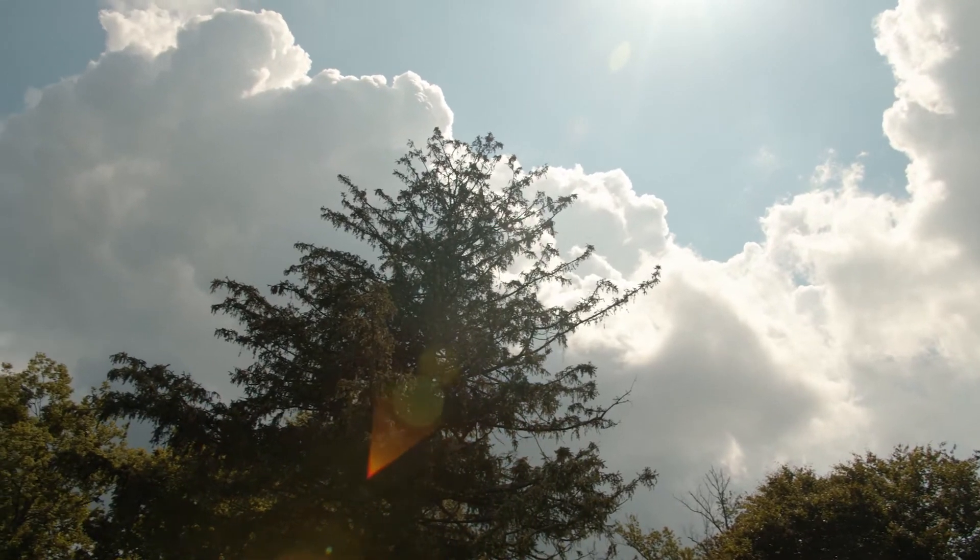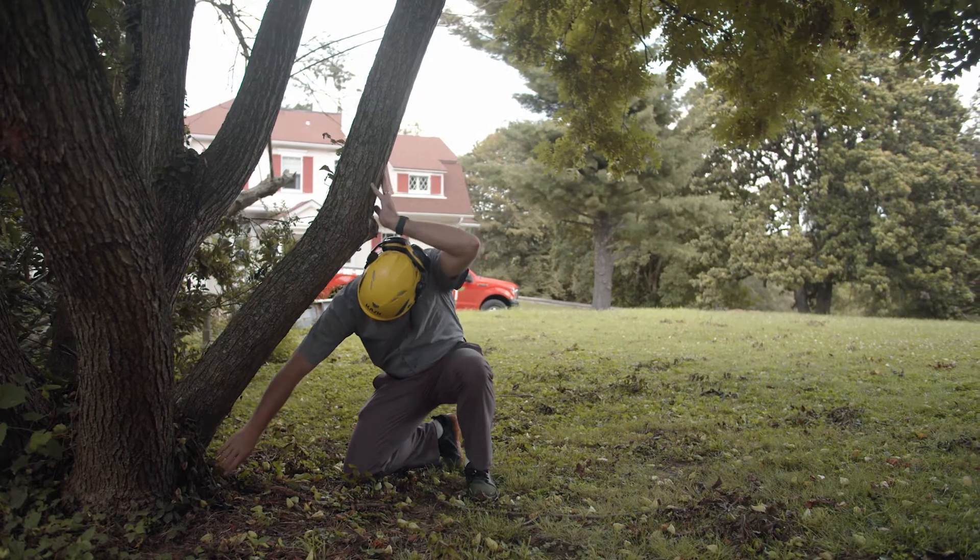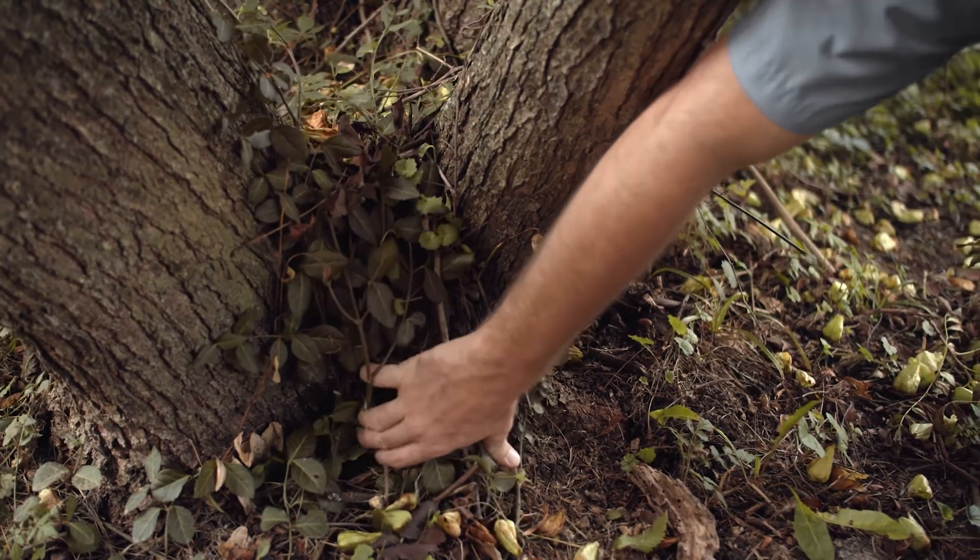A lot of times people ask me why do you need professional tree service? I've come to realize we all know how to enjoy trees and we value them a lot in our landscape, but not everybody knows the science and art of tree care.